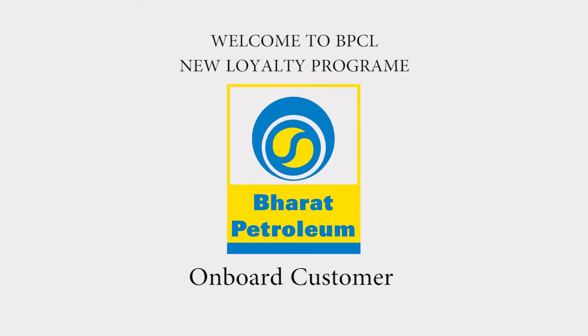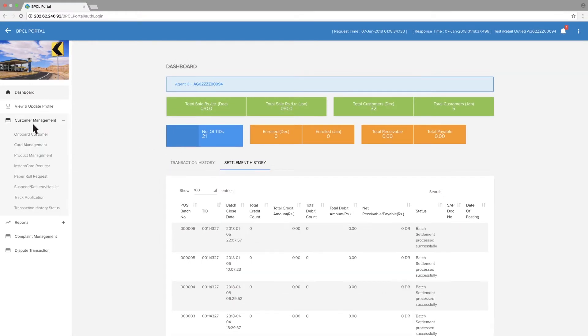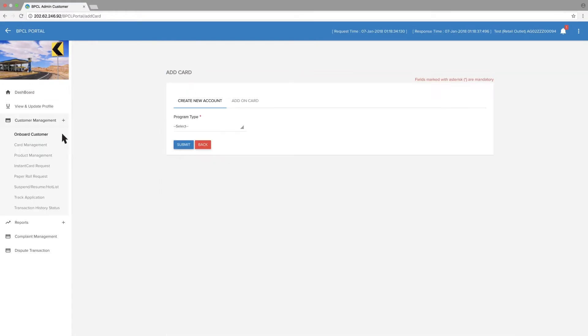To onboard a customer, go to Customer Management. The first option is Onboard Customer. Select the Program Type and click Submit.